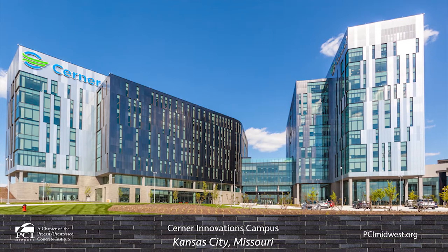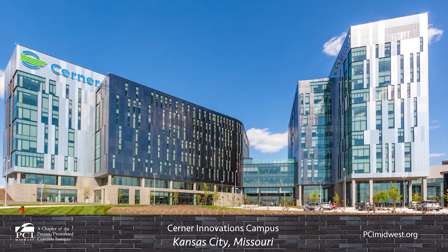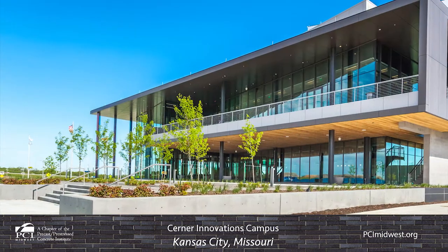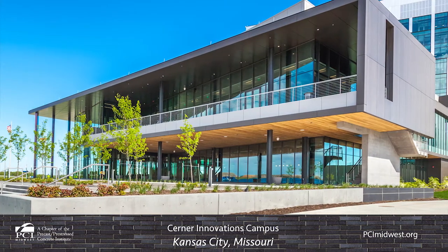Enterprise Precast Concrete is part of the team that built the first two towers of Cerner Innovation's corporate campus headquarters, the first phase of what is anticipated to be the largest development in the history of Missouri.